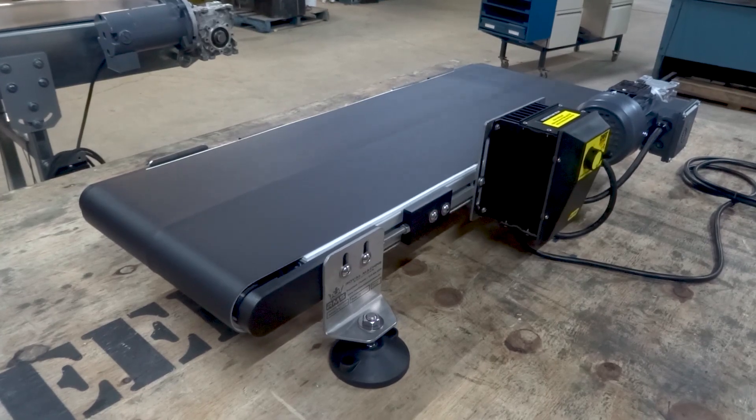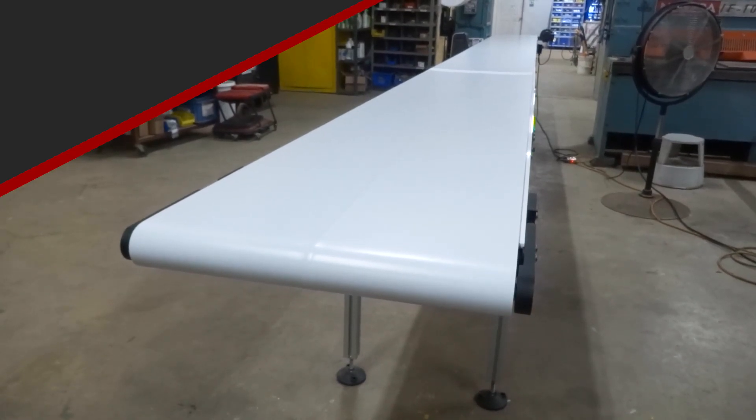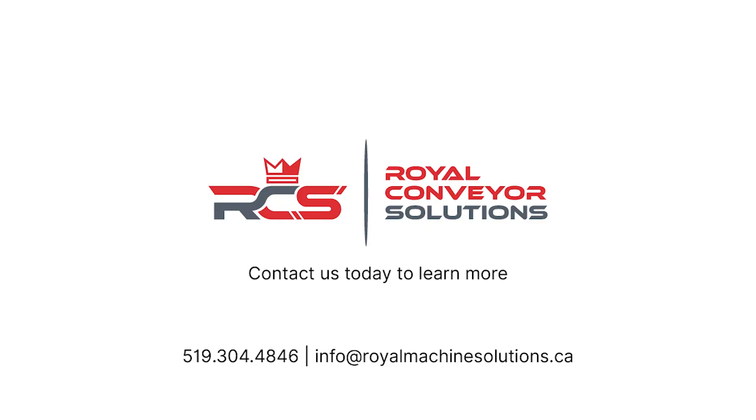Experience the flexibility and efficiency of our low-profile conveyors. Contact us today to design your perfect conveyor solution.